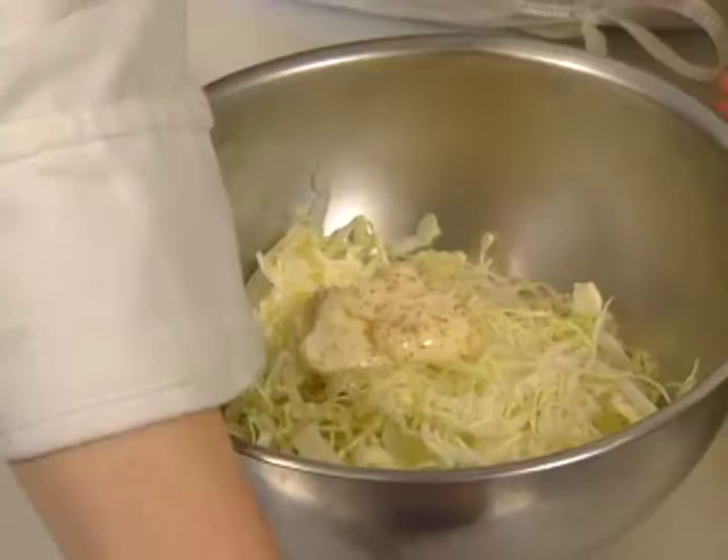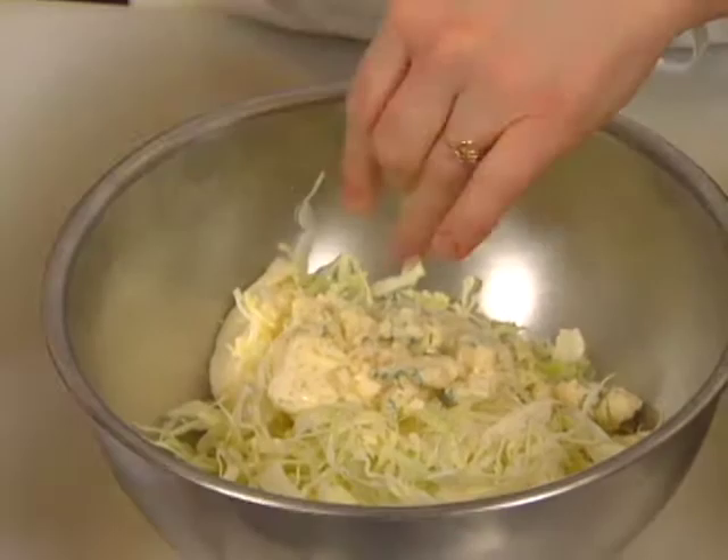The mayonnaise is mixed in with the shredded cabbage along with one of the great domestic blue cheeses, Maytag. Add a couple of big tablespoons of your mayonnaise, some kosher salt and some white pepper. You want to kind of crumble your cheese, then add your green onions.